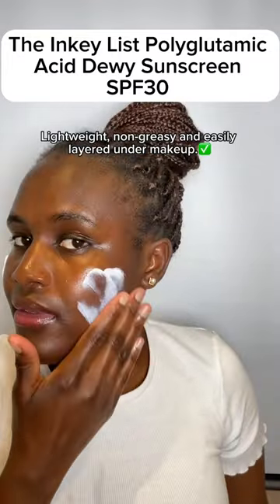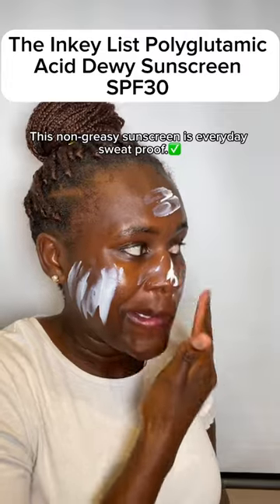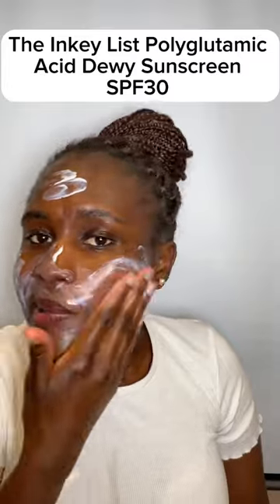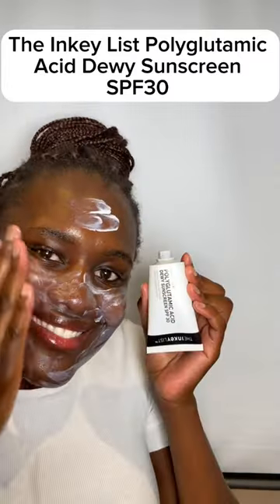This sunscreen claims to be lightweight, no white cast, and sweat proof. It has polyglutamine acid, an ingredient which helps to hydrate the skin, and it also has glycerin, which is a humectant and helps to lock in the moisture in the skin.